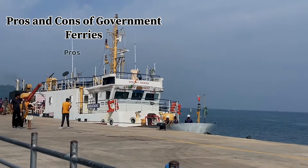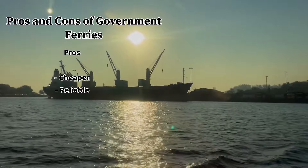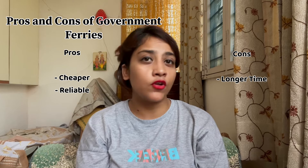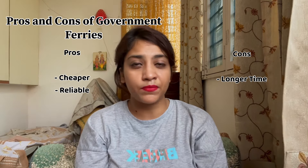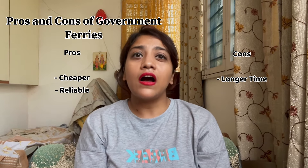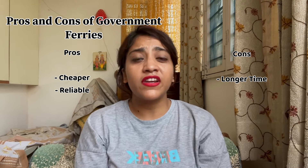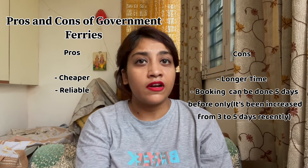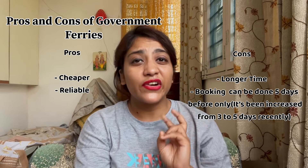The first question is whether to choose government ferries or private ferries. Government ferries are cheaper and reliable. However, private ferries take around 2 hours while government ferries take around 3 hours. One more issue is that you can only book a government ferry 3 days before your travel date — it will not open a month in advance. So this might be a little tricky.